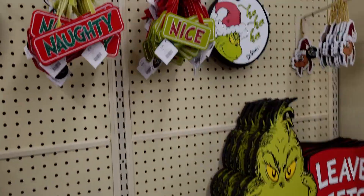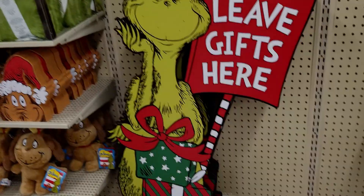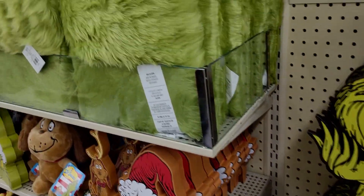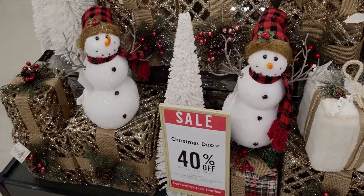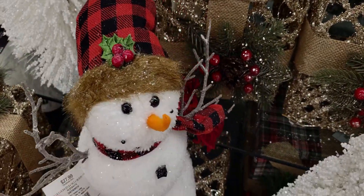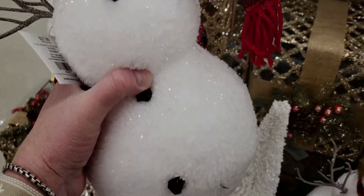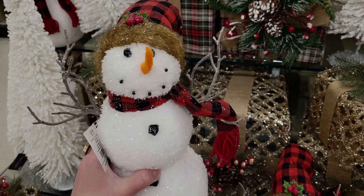There's also some more of the same with a mirrored effect, I love the green and red together. Moving over here, this is all 40% off as well. There's a beautiful snowman in buffalo plaid for $27.99 — look how pretty the glitter effect is, it looks like real glistening snow. And his little carrot nose is so cute.